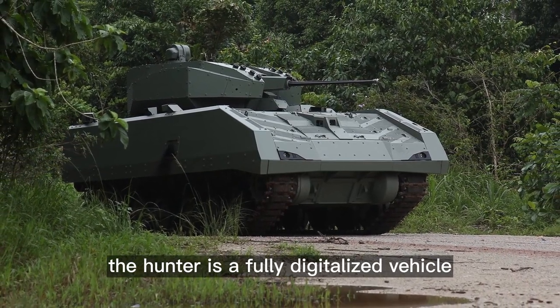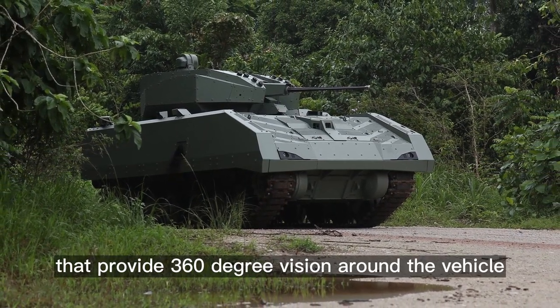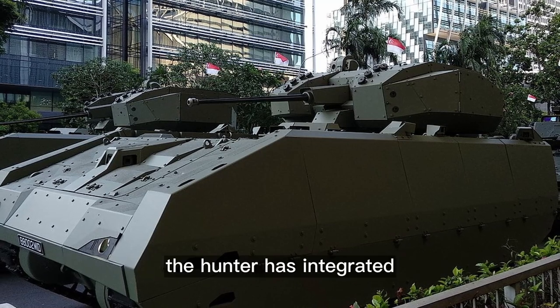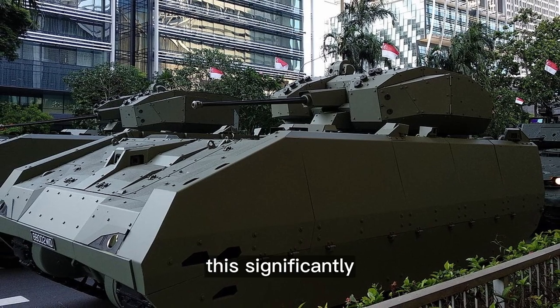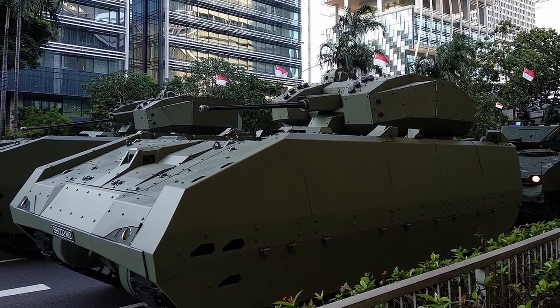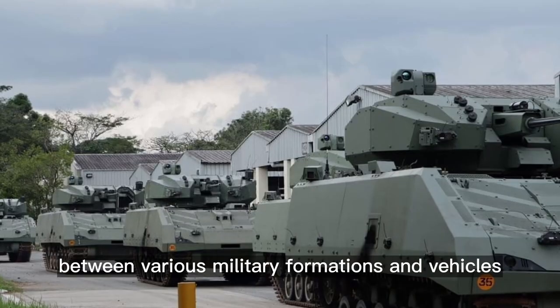The Hunter is a fully digitalized vehicle. External cameras provide 360-degree vision around the vehicle. It has integrated networked warfighting capabilities, which significantly increases its operational effectiveness. Information is exchanged wirelessly between various military formations and vehicles.